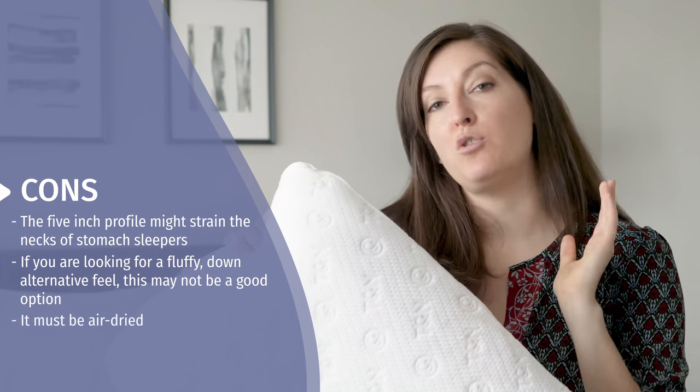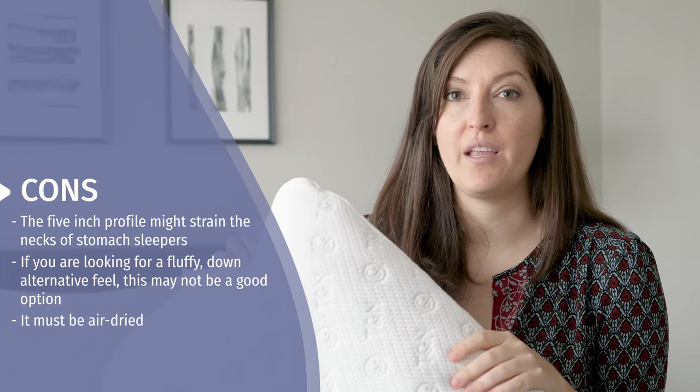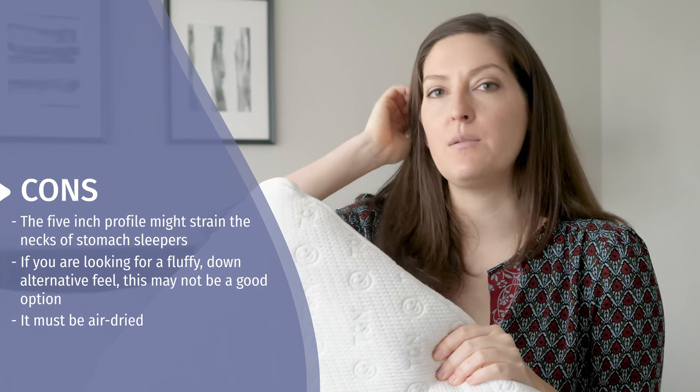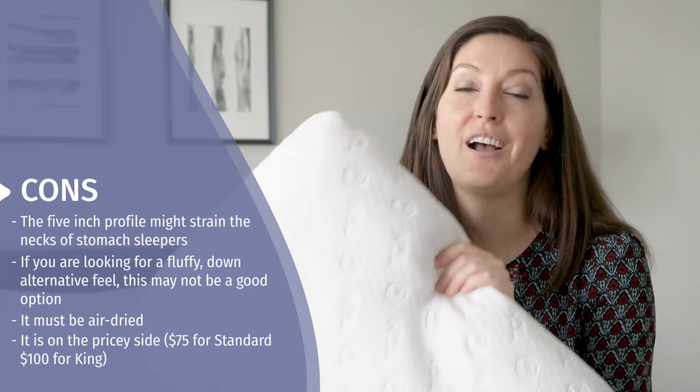While you can throw the cover in the machine to wash it, you cannot put it in the dryer — you have to let it air dry. That's something to think about. The last thing I want to bring up is the price. It's a little bit on the pricier side: $75 for the standard and $100 for the king.